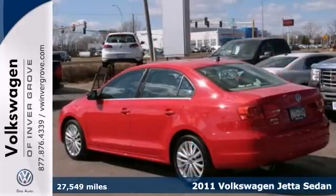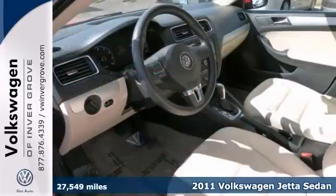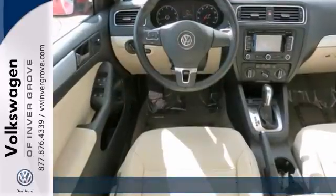We feature 100% inspected vehicles like this 2011 Volkswagen Jetta. This rocking red Jetta is accident-free, and it's only had one previous owner.